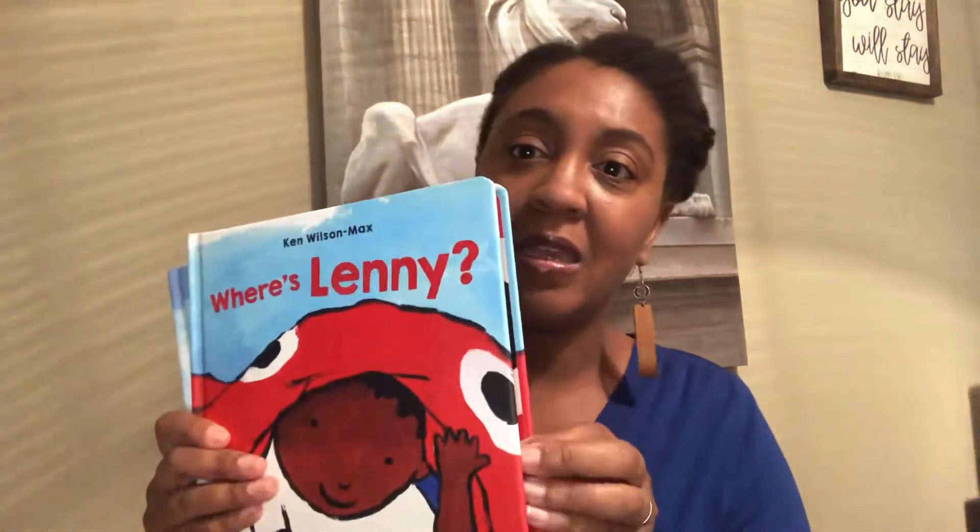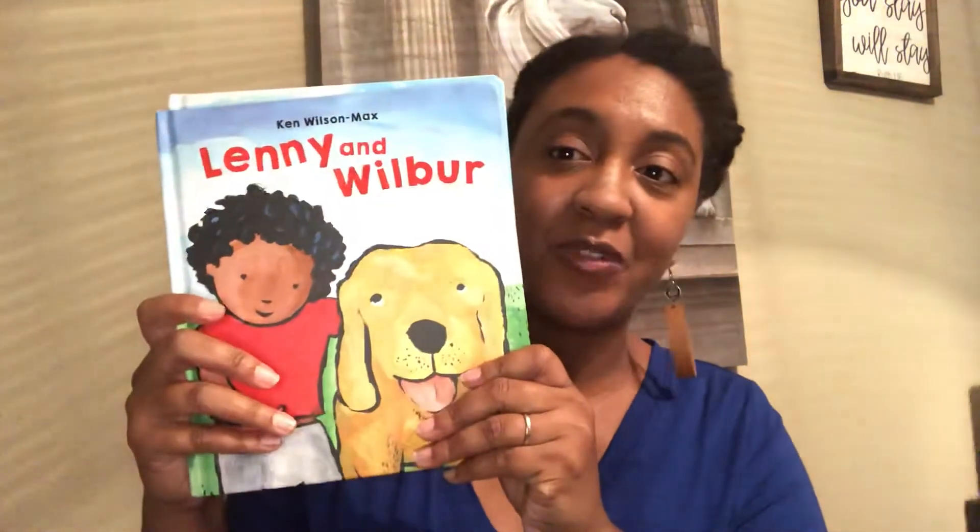Ken Wilson-Max has a great series about Lenny — sweet little Lenny. He's a little boy with biracial parents, and it's just a fun, cute picture book. The first one, Where's Lenny?, is a game of peek-a-boo with his mom and dad. In the second book, Lenny Wilbur, he has his dog Wilbur who's his best friend, and it's bath day for Wilbur — just a fun little adventure story.